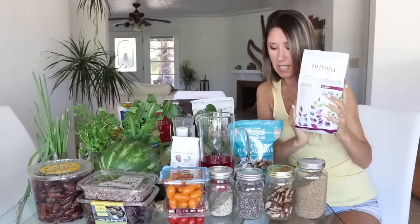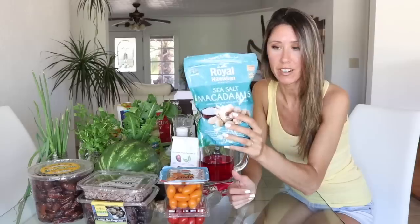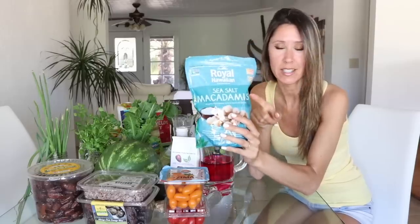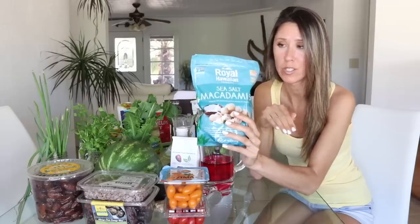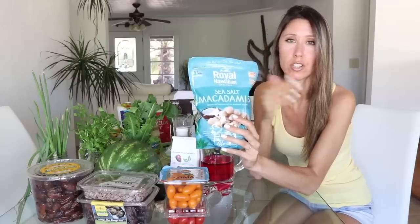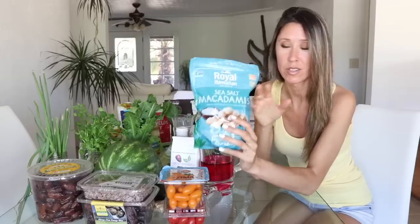For purchasing chia seeds, I normally buy the Nutiva bag from Costco. When it comes to nuts, macadamia nuts are my number one favorite. They don't cause me any breakouts, which is rare for nuts — most nuts trigger acne for me, but macadamias do nothing. And they're my favorite taste-wise too.